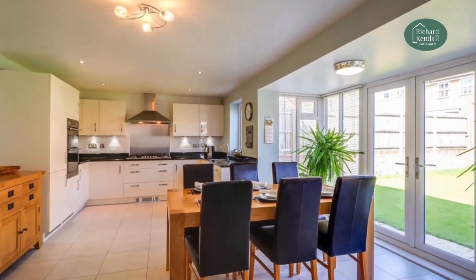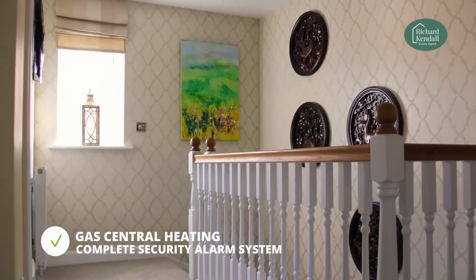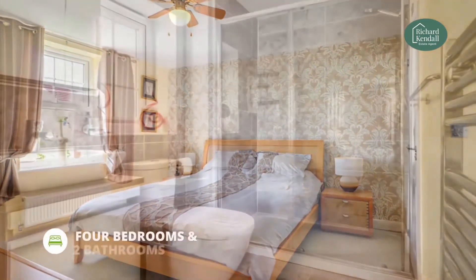This property has UPVC double glazing and gas central heating throughout, complete with fitted carpets and quality floor finishes throughout.